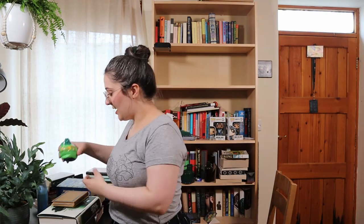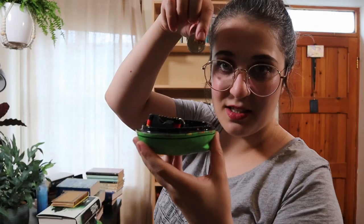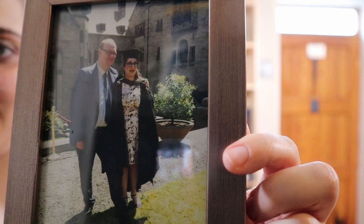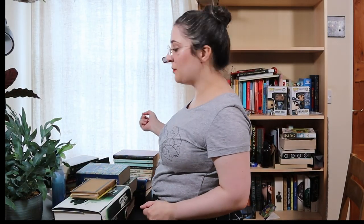Found a two euro coin, which at time of recording is about the same value as a two pound coin — Brexit's great. And then I've got this pretty cute green wooden cat which holds all of my euro coins, so this is going in there. Look at me on graduation day. Let's put all the books back on the shelf and see if there are any that I want to dispose of.